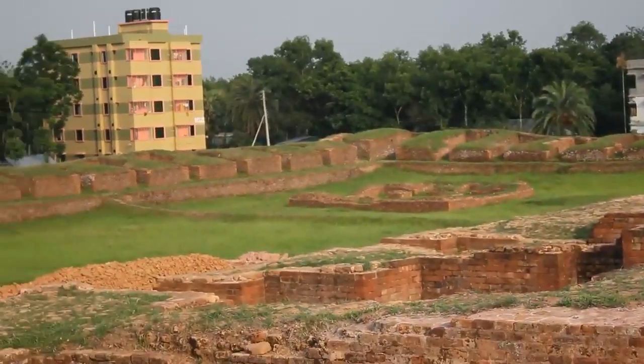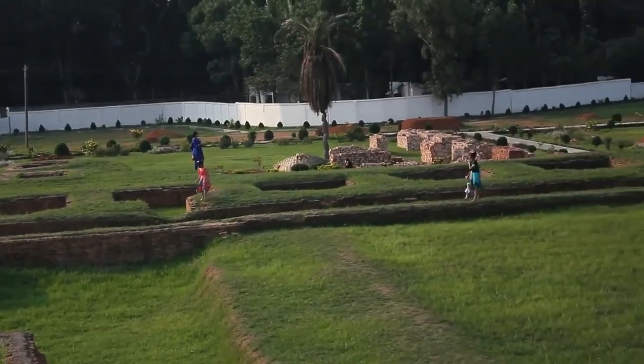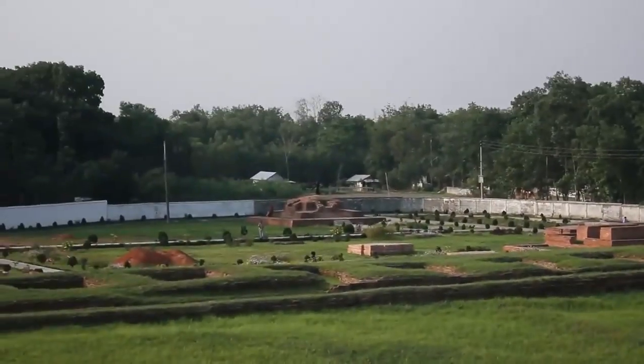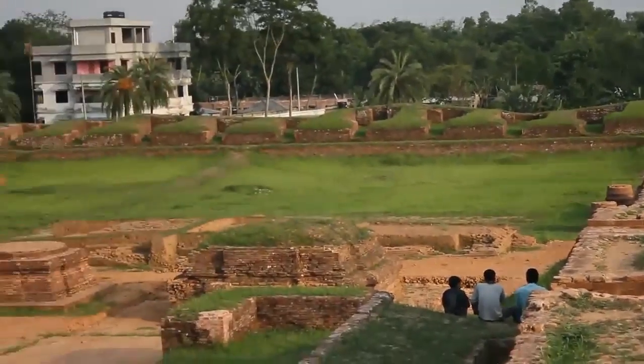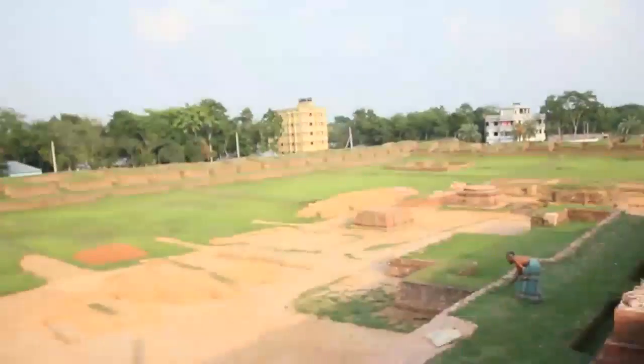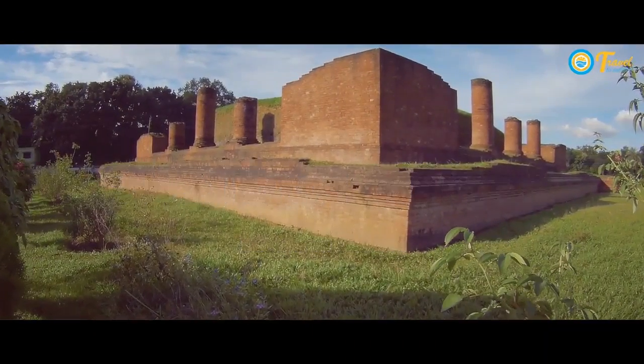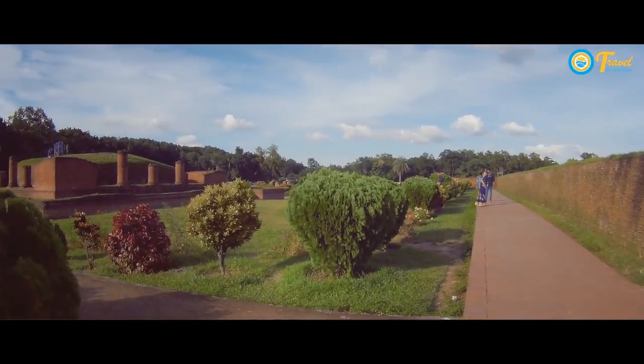I know there are at least three places like this in Bangladesh and I had never heard about them before — that's strange. Look at the emitters. The name of this place is Shalban Bihar.